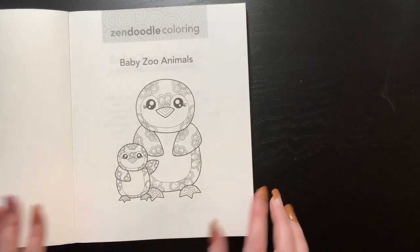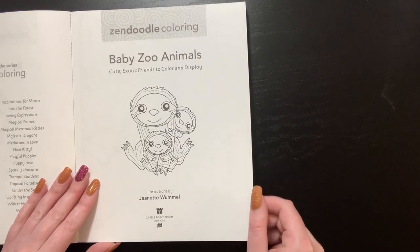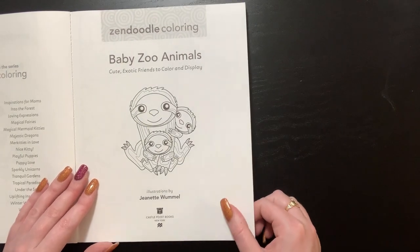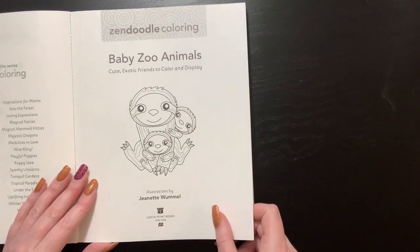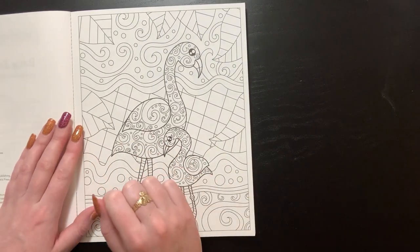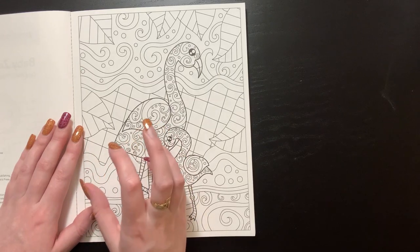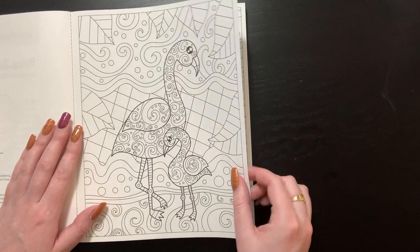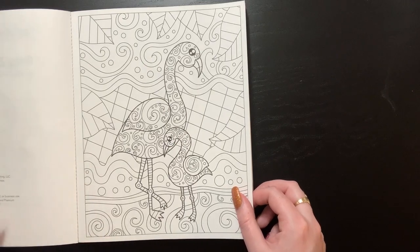Oh my gosh, I love penguins! I adore these books — I've looked through them a couple of times and was going to color in one but ran out of time. I did color in the Deborah Muller stained glass book which has the same paper. This paper is thicker than the last book and thicker than Amazon paper, and it is very, very thirsty. It would be very good for pencils because it is a little bit toothy.